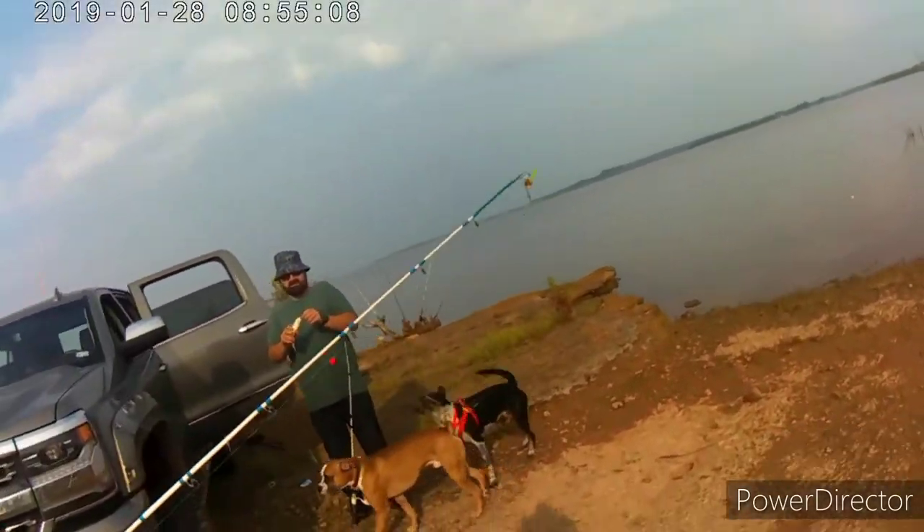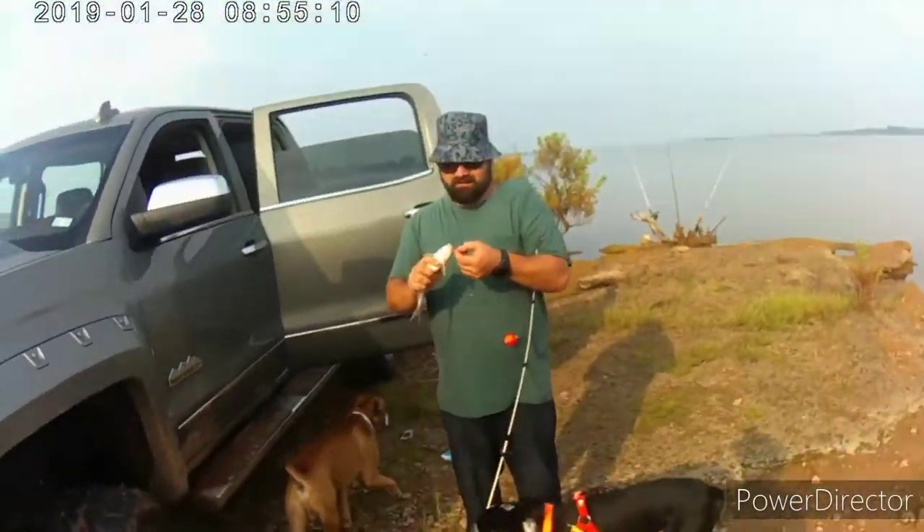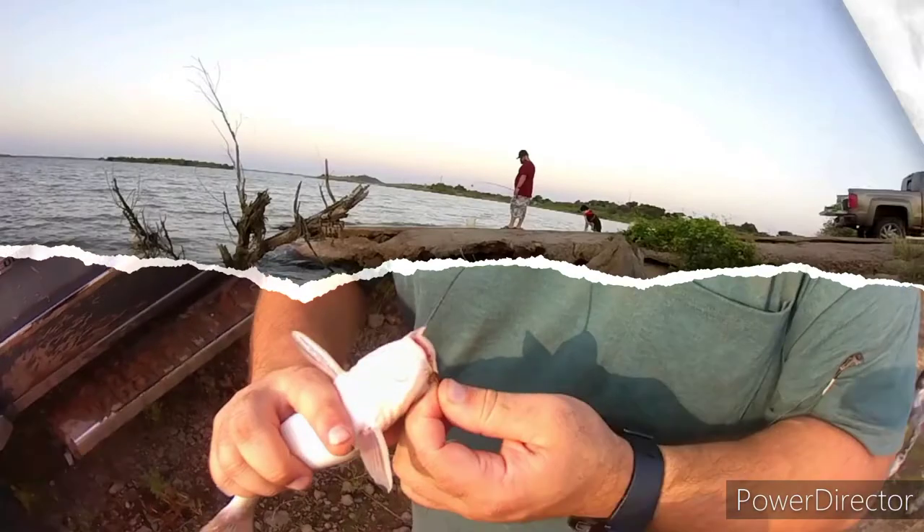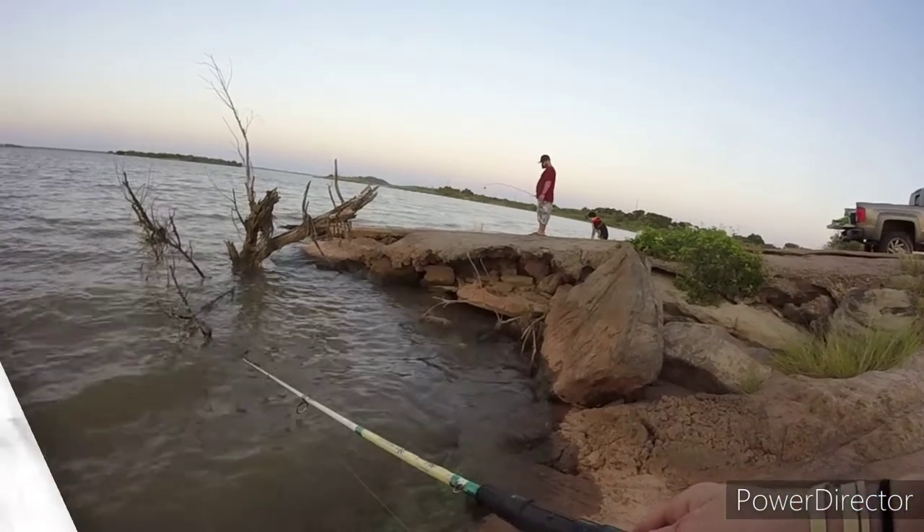Me and Jethro took a little walk and came back, and Josh has caught something here — another little channel cat for the day. So obviously there's a bunch of little channel cats around, but now we're going to head up by the boat ramp and play with some bait.